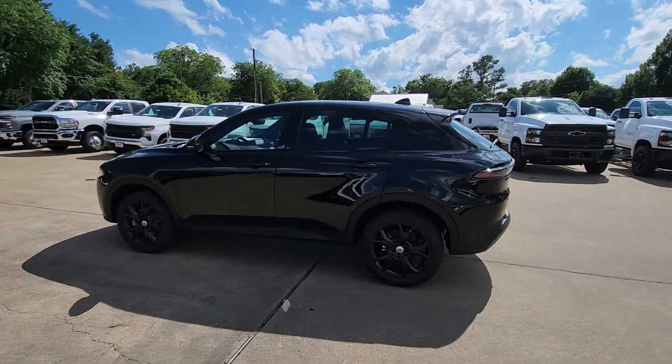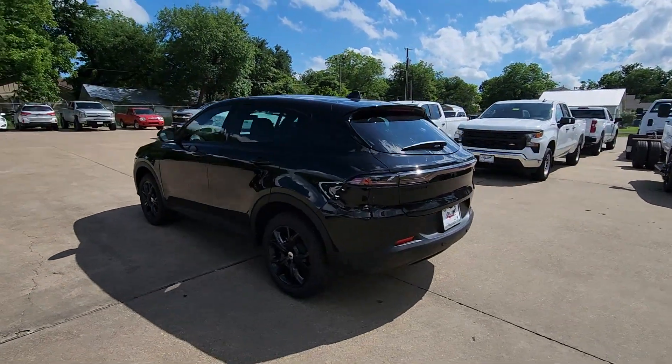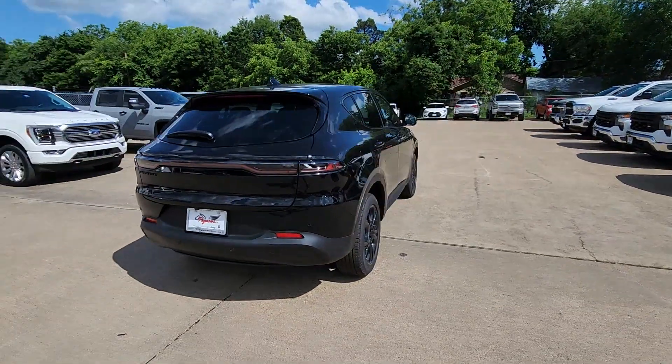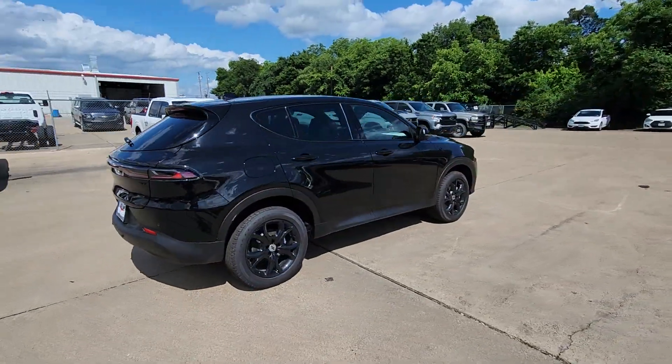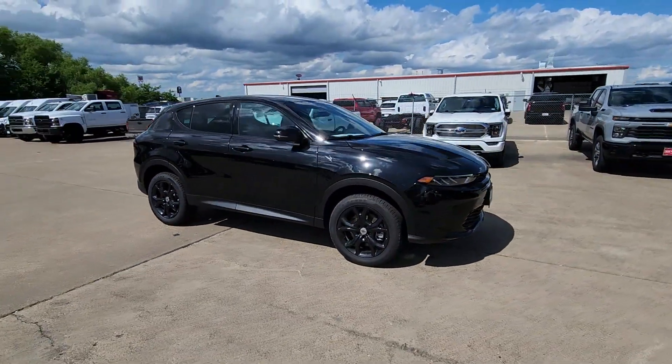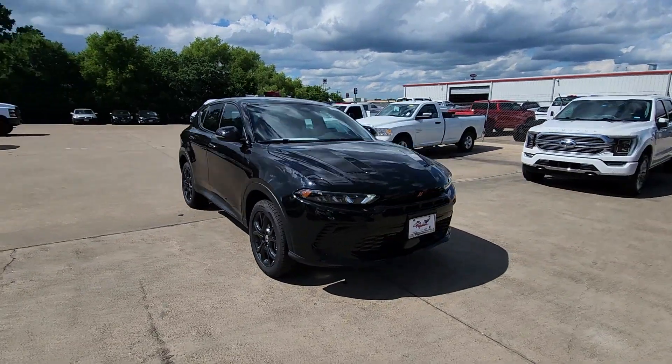Get into the 2024 Dodge Hornet. Shake up your daily drive in this performance-focused Hornet. From its exhilarating acceleration and corner-carving prowess to its smooth ride, versatility, and sculpted styling, this feature-rich automobile makes the journey a thrilling adventure.